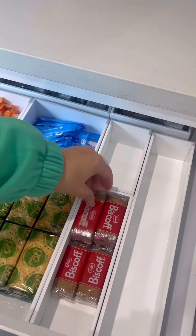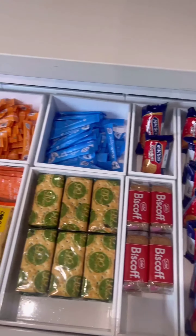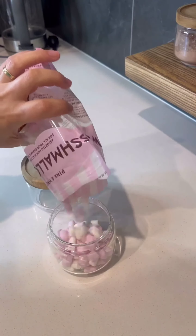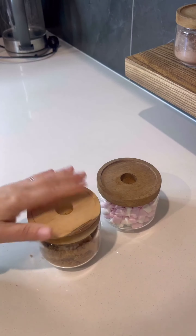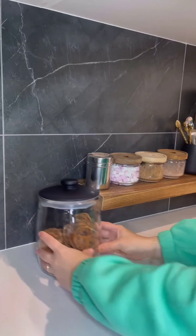We've got an espresso for a quick kick, marshmallow flavor for a sweet treat, and brown sugar for a rich flavor, plus some delicious cookies to pair with our coffee. Finally, let's reset our coffee corner — everything has its place and we are ready to brew some fresh coffee. Thanks for joining me on this organization journey, and don't forget to subscribe for more content!